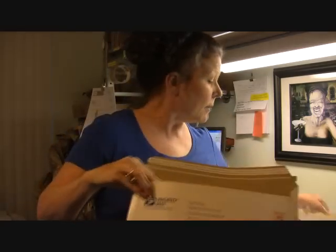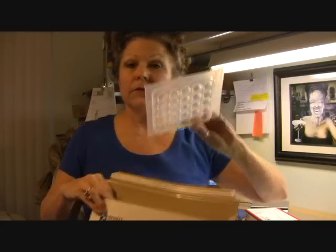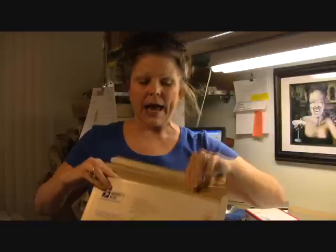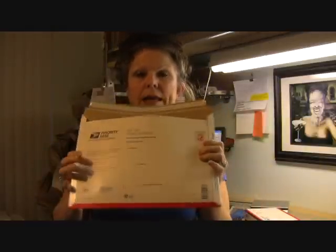This is a Priority Mail flat rate envelope and it's especially good for international buyers. For the smaller, flatter molds, I can fit two, three, four of them in here, and Priority Mail has tracking capabilities on it.